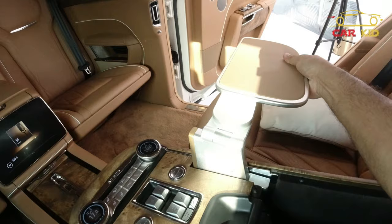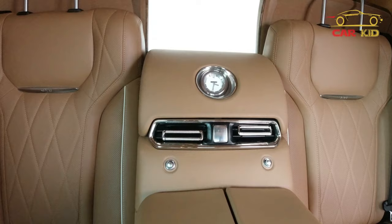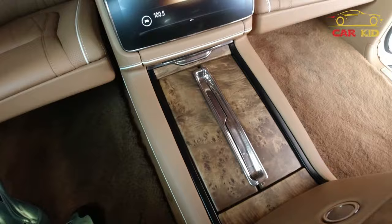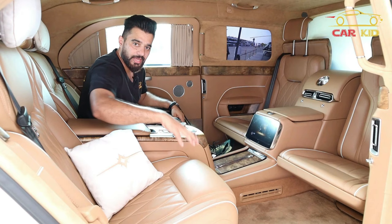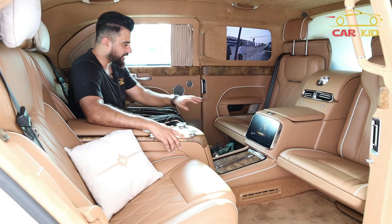This is the luxury cabin of the Aurus Senat, with an analog clock in the center between the seats and AC vents you can open and close. There's a small compartment with charging ports. You can move the seats into many different positions. The most unique thing I've seen in this car is that you can control the media from the screens on your doors using a mouse. Relax, close the curtains, and enjoy the interior. Bye bye!